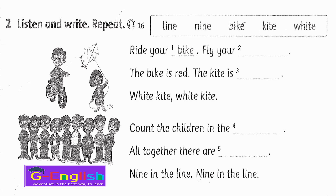Listening 16. Listen and write. Ride your bike, fly your kite, the bike is red, the kite is white. Count the children in the line — all together there are nine, nine in the line.